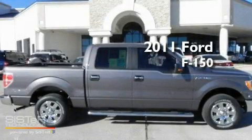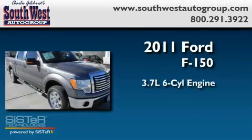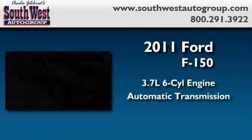This is a brand new 2011 Ford F-150. It features a 3.7 liter 6 cylinder engine and an automatic transmission.